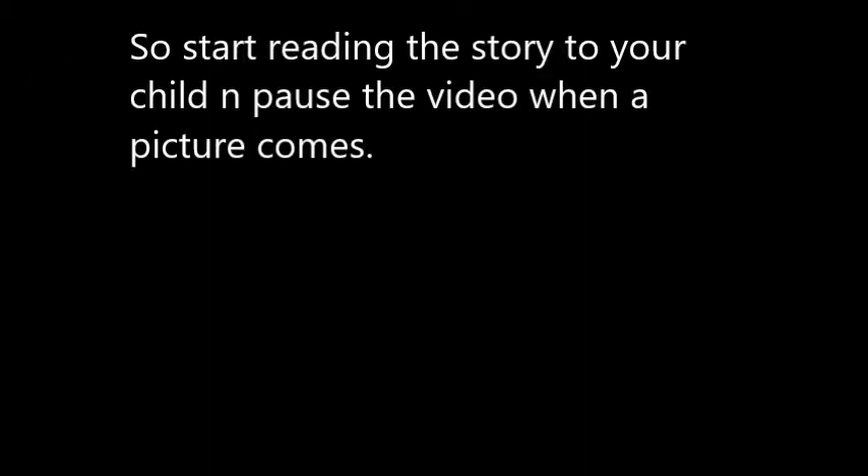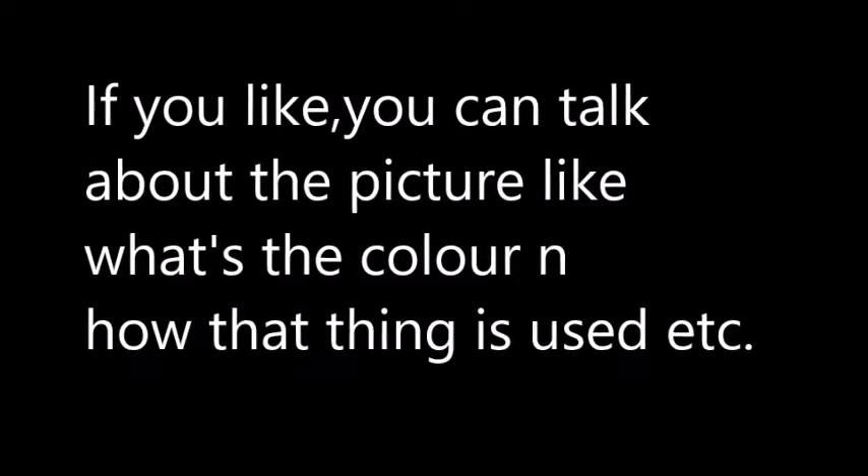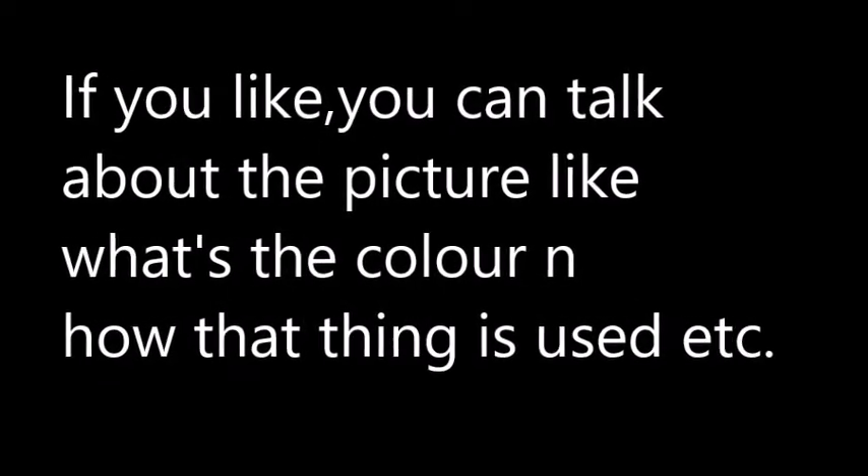So start reading the story to your child and pause the video when a picture comes. Let him observe the picture for a few seconds and then proceed to pause at all the pictures. If you like, you can talk about the picture — like what's the color and how that thing is used, etc. Here the story goes.